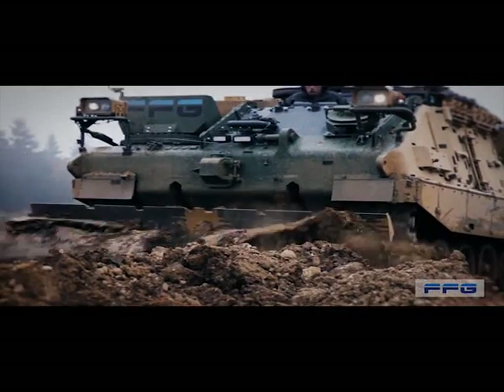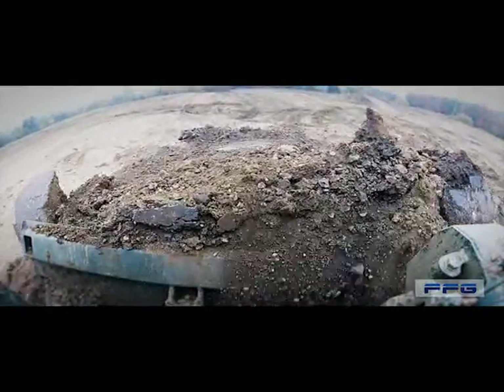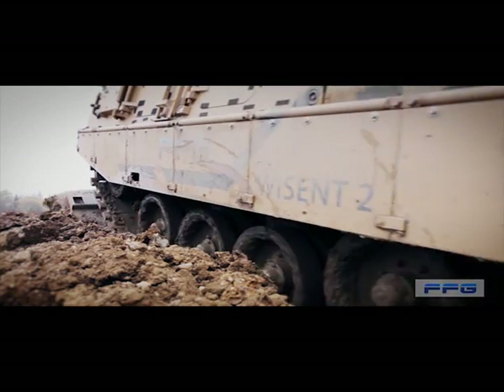Enormous amounts of soil, gravel or debris, obstacles, adverse environment — there's virtually nothing that can stop Wyzen 2 in a site-clearing operation.